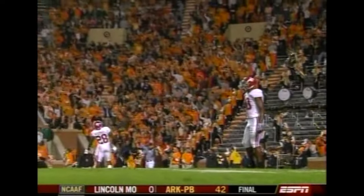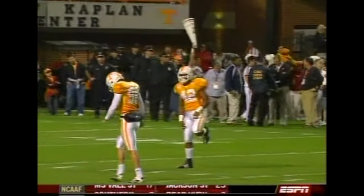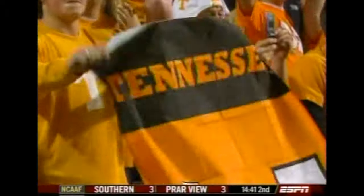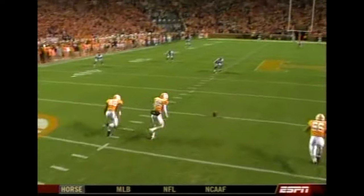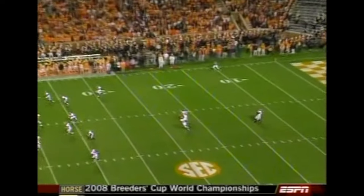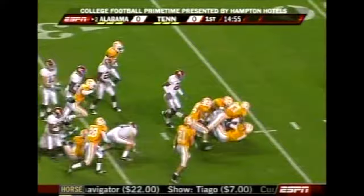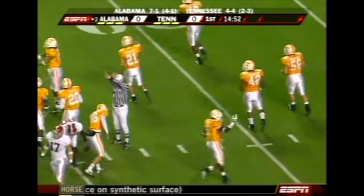McCoy and Arenas are deep to receive for Alabama. It's been talked about how important it is for Tennessee to compete early, and that includes every phase, even this opening kickoff. From the very first play, they've got to prove they're ready to play Alabama in this game. Arenas is averaging over 26 yards a return, but McCoy will take it at the 14-yard line and across to 25, stops short of the 30.